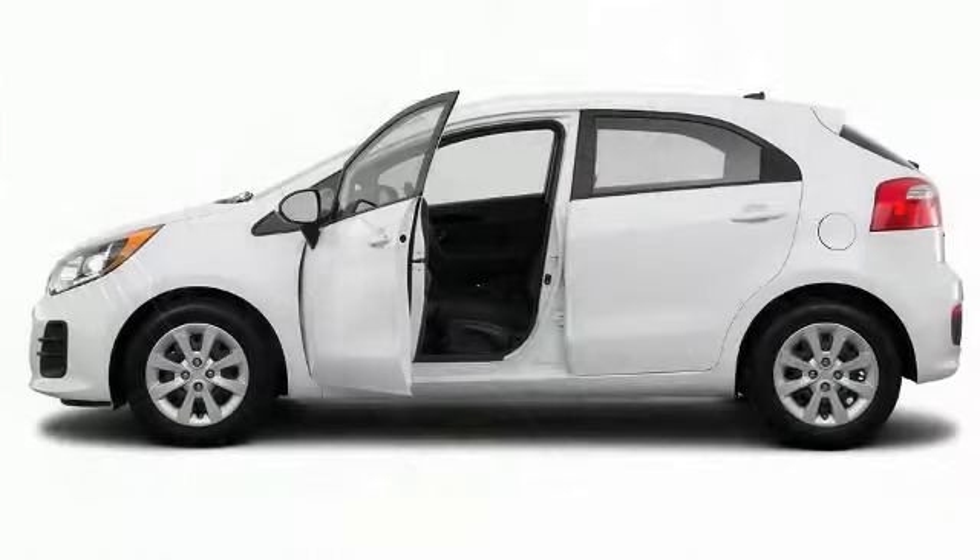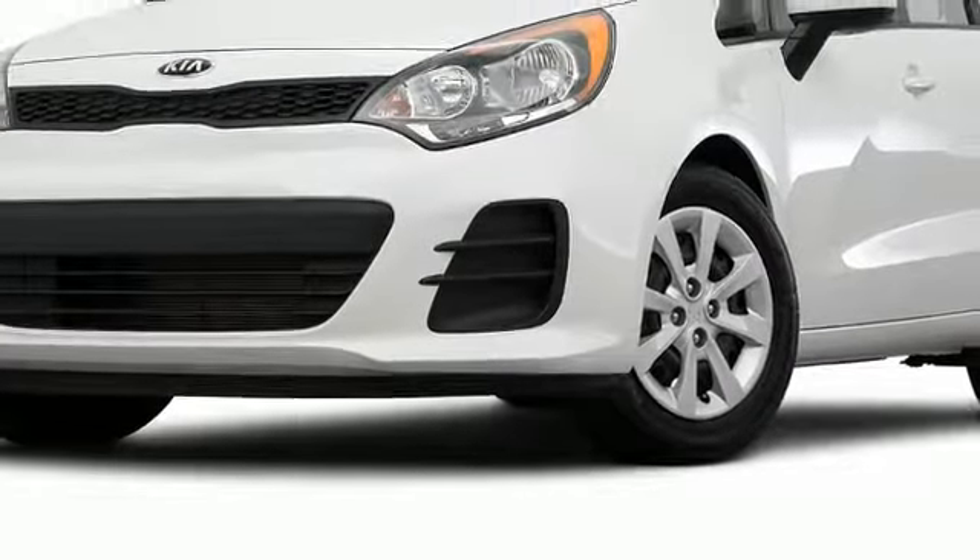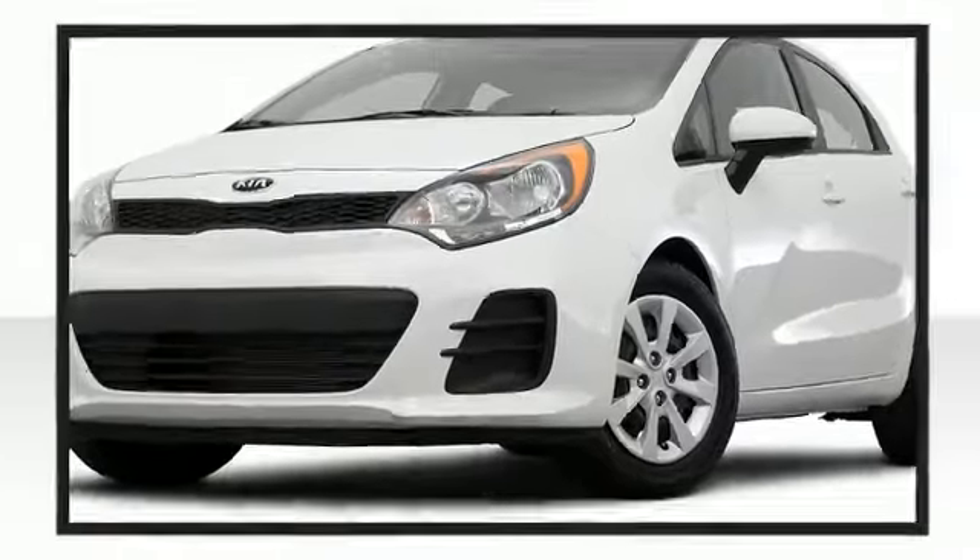The 2017 Kia Rio — well-equipped and fully capable, this hatchback hits the mark with consumers demanding economical versatility.